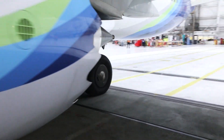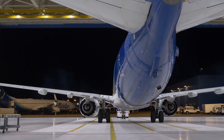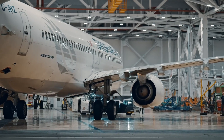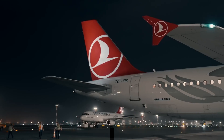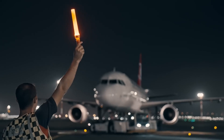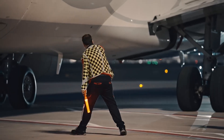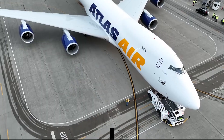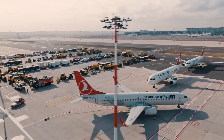Have you ever wondered why we rely on these trucks instead of letting the plane reverse on its own? And is a plane even capable of reversing on its own? Everybody who has been on a flight knows the procedure: the doors close, the jet bridge is removed, and the airplane starts going backwards — but this isn't done by the plane itself. Yes, the plane is capable of doing this using reverse thrusters, but it's hardly ever done that way.